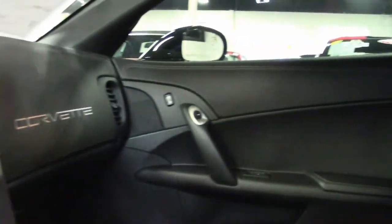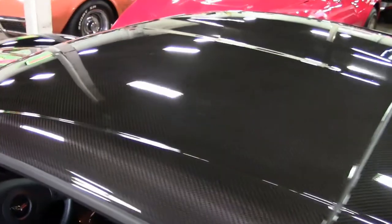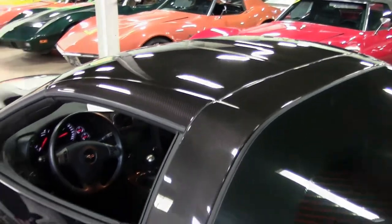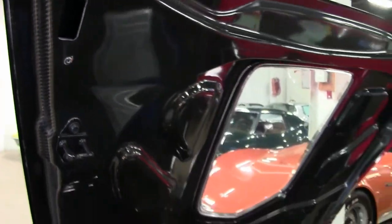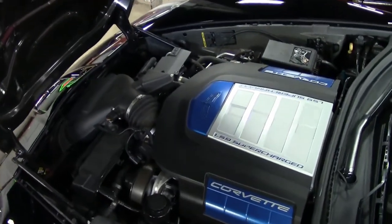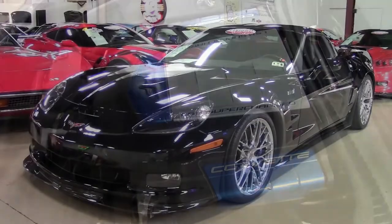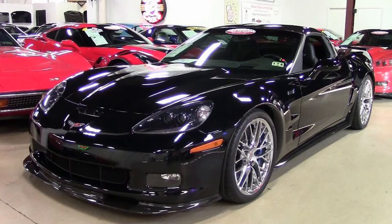We wanted to give you a heads-up on this car so that maybe you might want to get a head start on purchasing this vehicle for yourself. A 2009 Corvette ZR1 3ZR with less than 9,000 miles — it could be yours today. If you're one of our local customers, come in and take a look. If you're a national customer, take a look at beautiful photos on our website at buyavet.net, and then give one of our sales representatives a call.